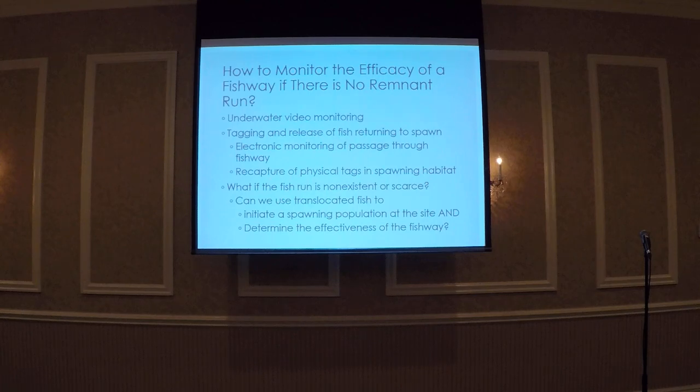There are a few different ways that you can measure the efficacy of your fishway. You can place an underwater camera within the entrance or exit pool of your fishway to detect fish as they enter or pass through the structure. You can also tag and release fish as they return back to your study site to spawn. You can use electronic tags such as a PIT tag and construct an antenna to detect them as they pass through the fishway, or tag them with physical tags and recapture them at a later point.